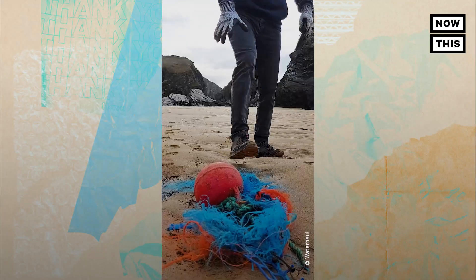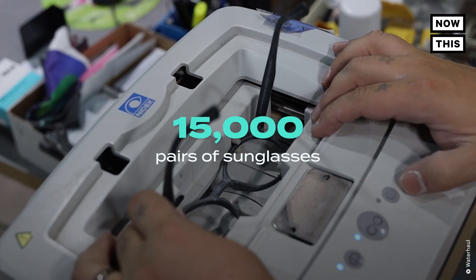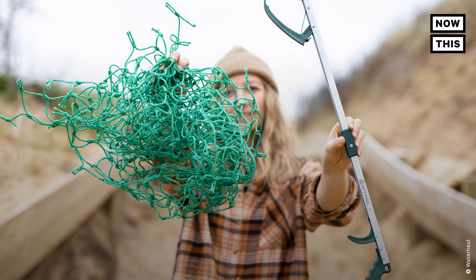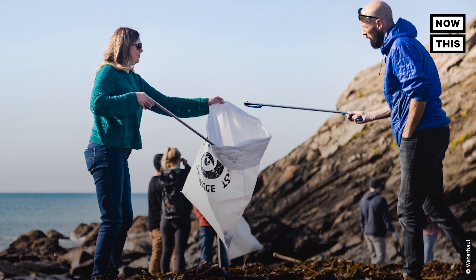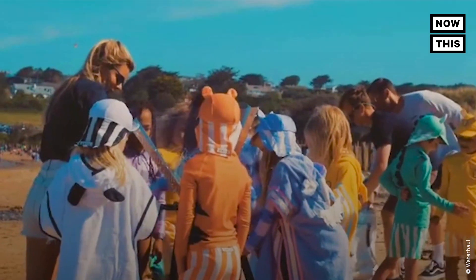Waterhall has a goal to entirely close the loop on all fishing gear being used and disposed of in the UK, then address the wider problem. So far, the company has collected about 12 tons of ghost gear and produced around 15,000 pairs of sunglasses. They also run Planet Action, an outreach program that holds recycling workshops across the UK, engaging and inspiring the next generation of planet savers.